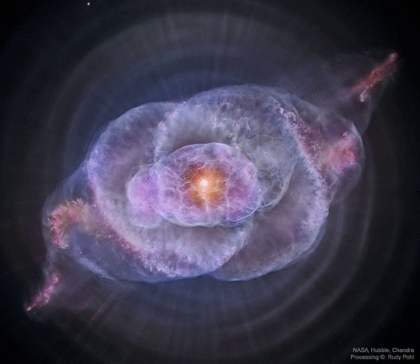Of course, gazing into this cat's eye, humanity may well be seeing the fate of our sun, destined to enter its own planetary nebula phase of evolution — in about 5 billion years.